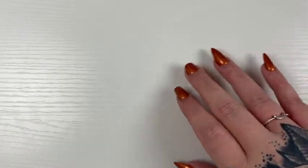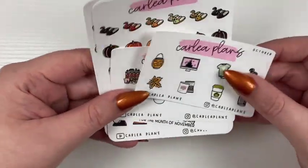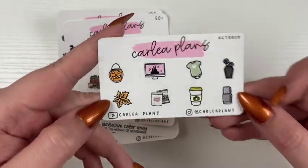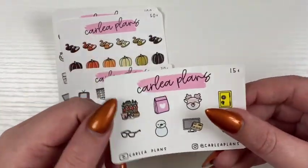First things first, we're going to do freebies. For the month of October, these are the freebies. We have the all-orders freebie — you'll get this freebie no matter what if you just place an order — and then the $15-and-up freebie.